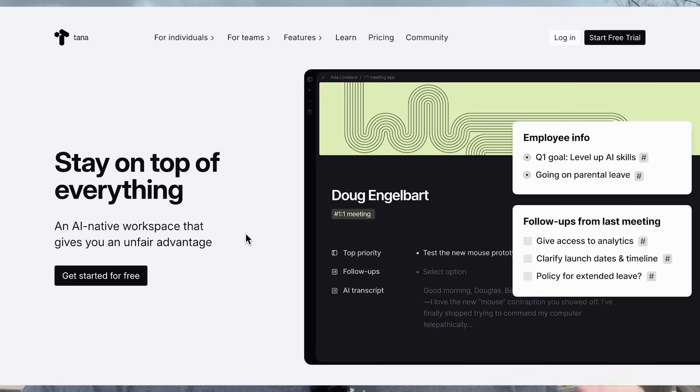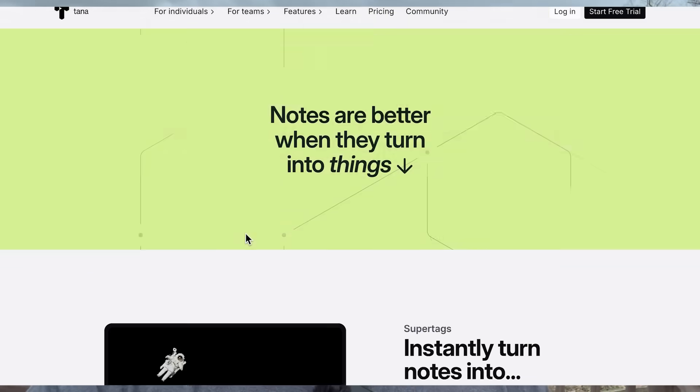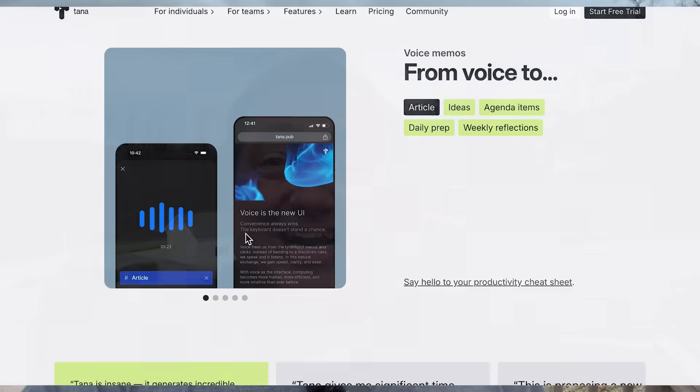There's a myth that TANA has a steep learning curve. But the truth is, TANA isn't complicated. Your workflows are. And because TANA is the only tool flexible and powerful enough to model those workflows, it seems complicated too.